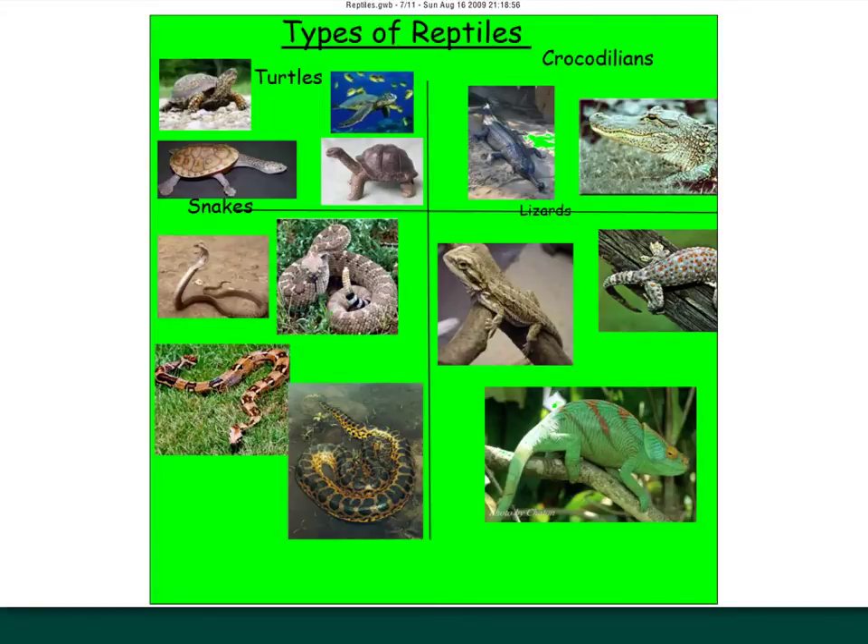There are different types of reptiles. You can find different turtles and tortoises. You have the crocodilian family with alligators and crocodiles. You have different types of snakes, and different types of lizards such as chameleons.